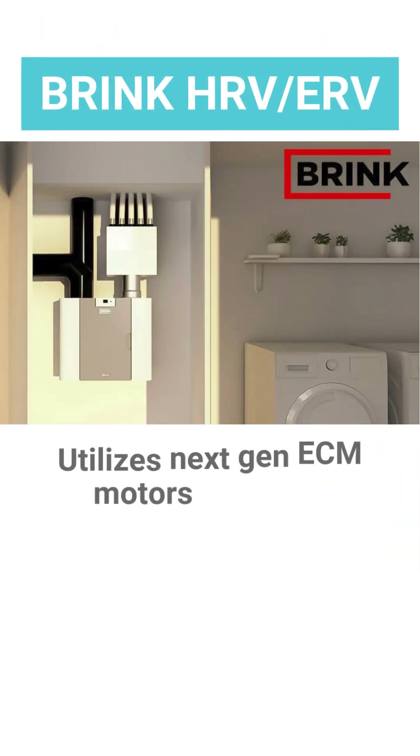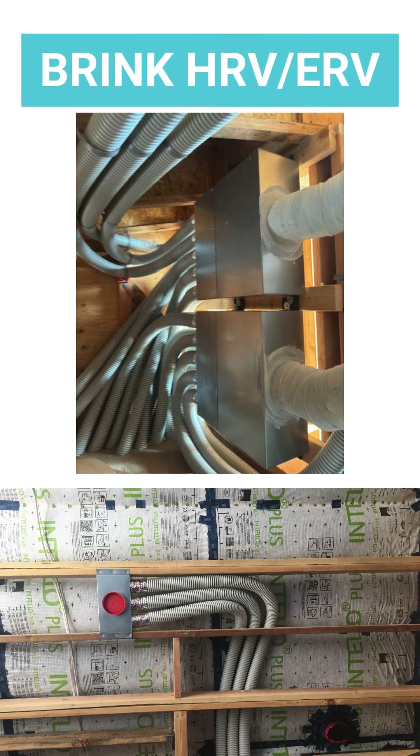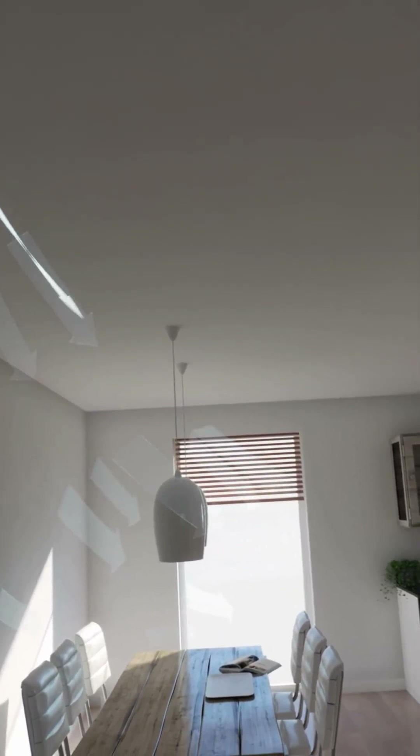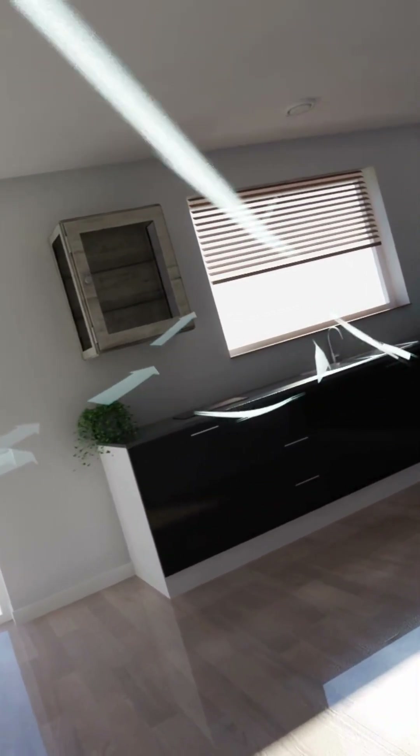The Brink system is a ducted system. You'll need space for the main unit, typically located in a mechanical closet, two manifolds, and many three-inch diameter ducts to distribute air throughout the home. With this home-run distribution network, you can remove pollutants from the source and supply air where it is needed the most, including interior rooms.